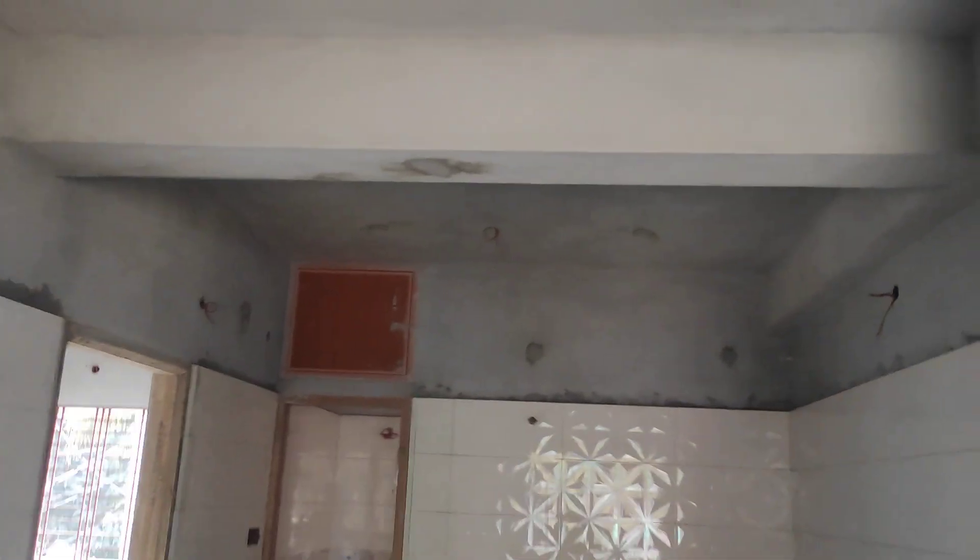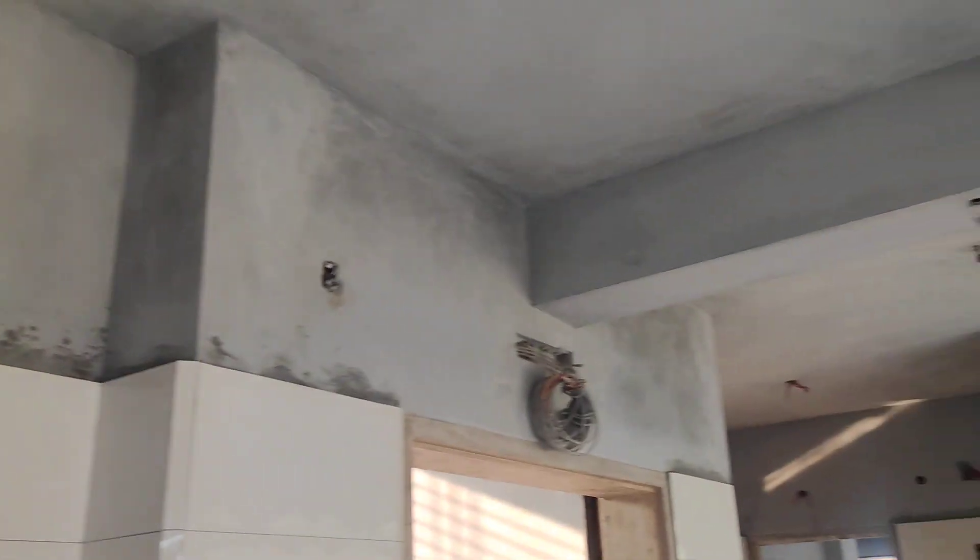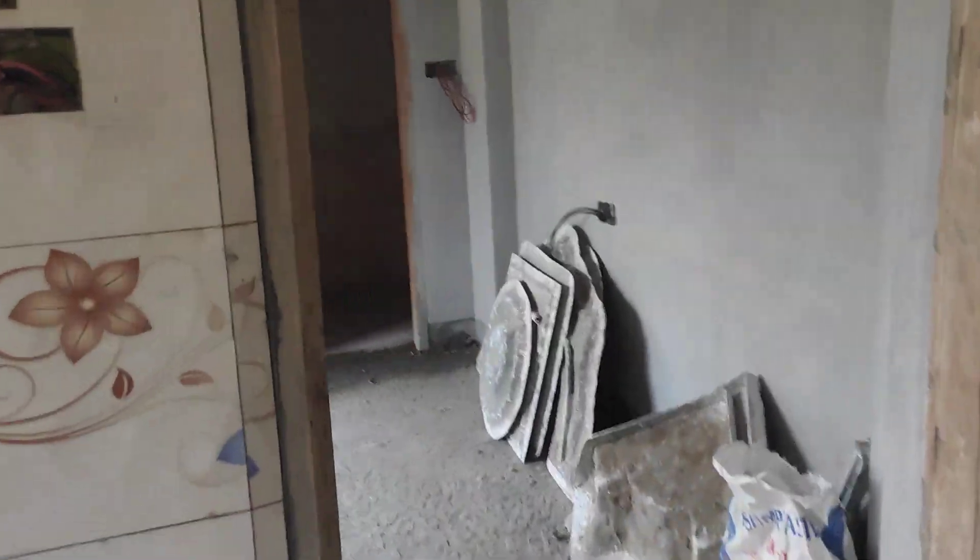Does the toilet room have to be clean? This is a big day. Inshallah, we are using a ceiling and false ceiling, and we are using the false ceiling.